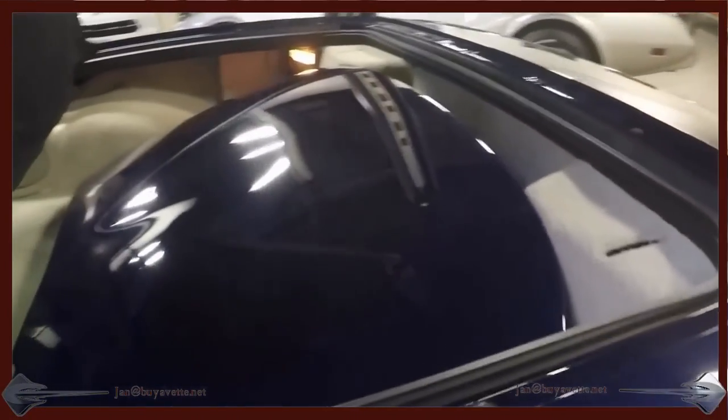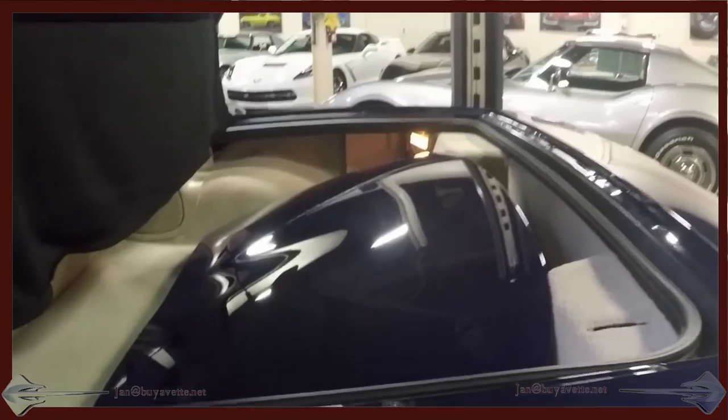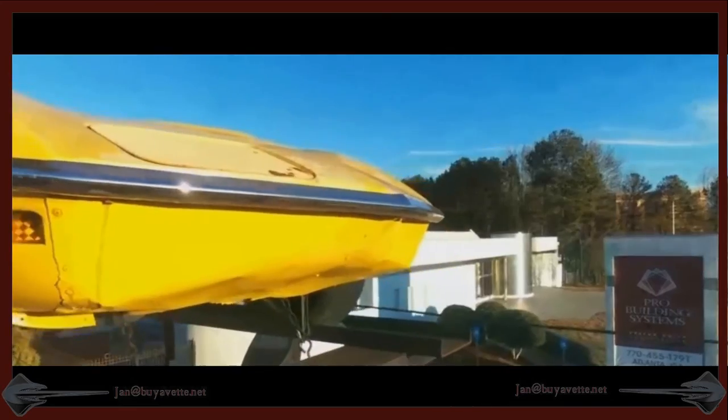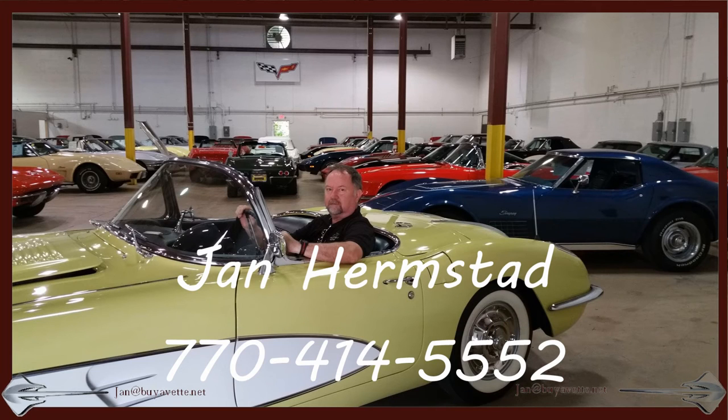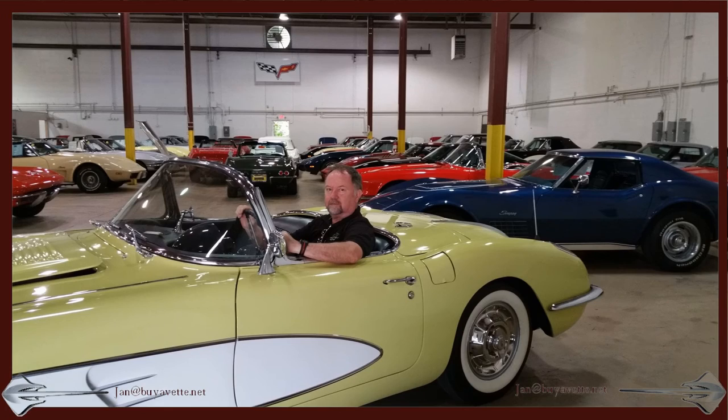Here you can see the hardtop. Thank you for looking — this is Jan at Byvet.net. You can reach us at 678-680-8801 or office at 770-414-5552.